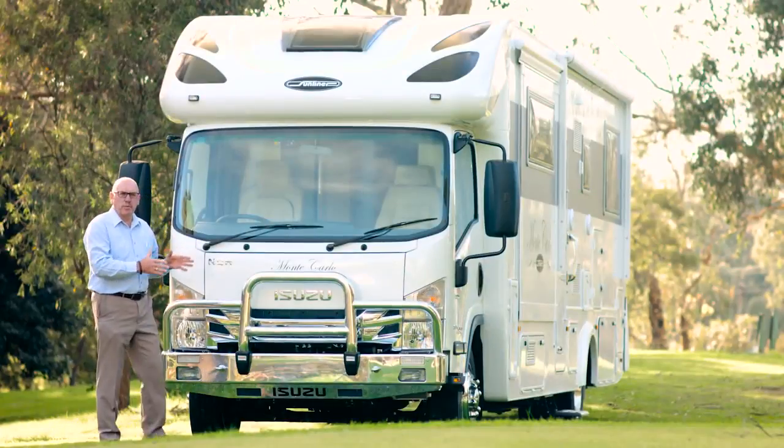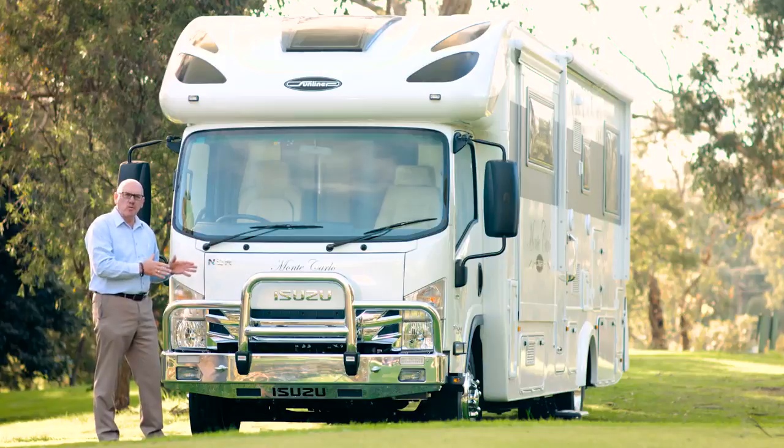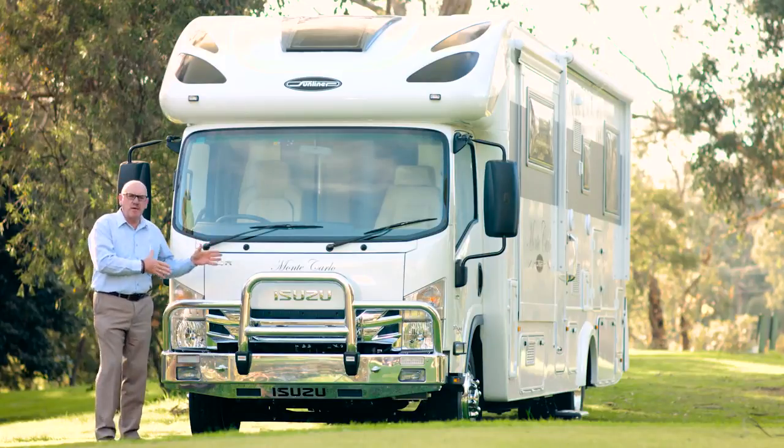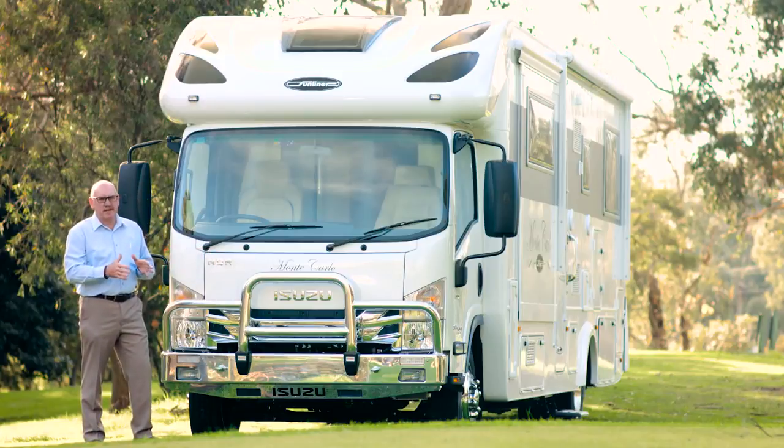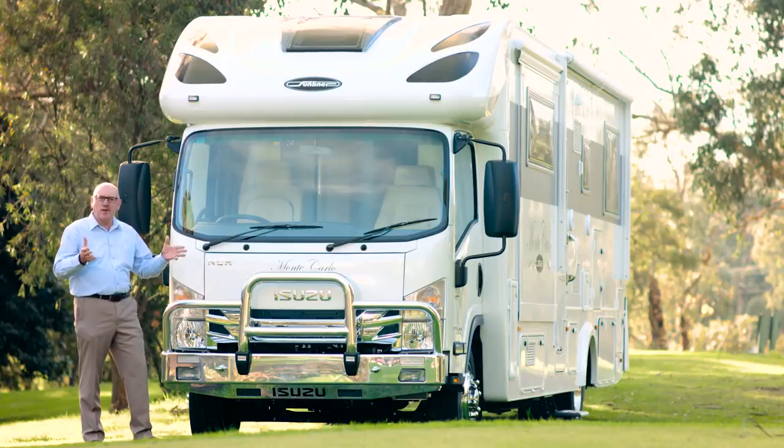The Monte Carlo series is built upon the Isuzu NQR. This vehicle requires a medium rigid driver's licence. The GVM is 8.7 tonne and the approximate tare weight is 6.7 tonne, giving you an incredibly generous payload of 2 tonne. This also comes with a 3.5 tonne towing capacity, and the Monte Carlo comes with a tow bar standard so you can bring along all your toys.